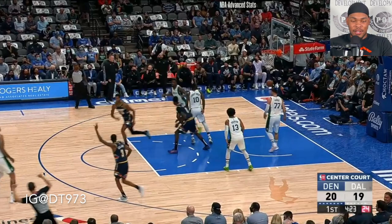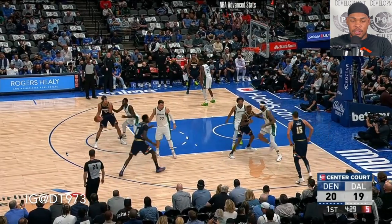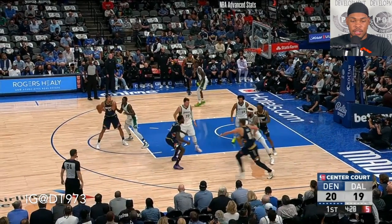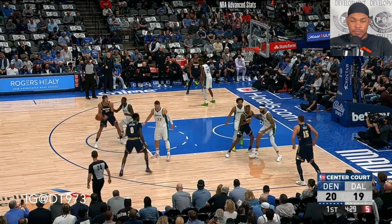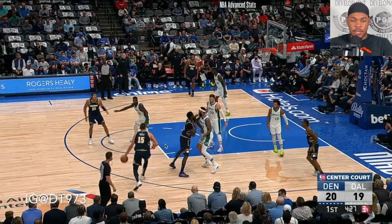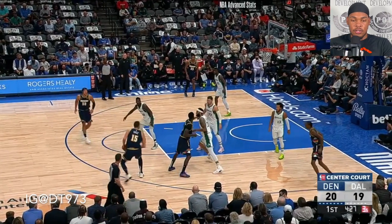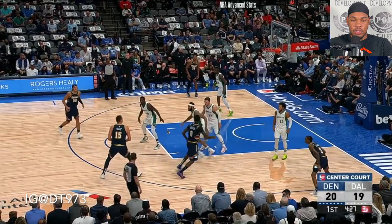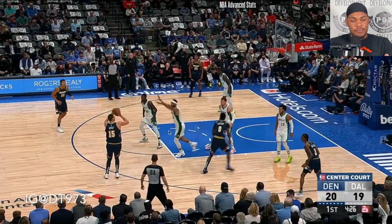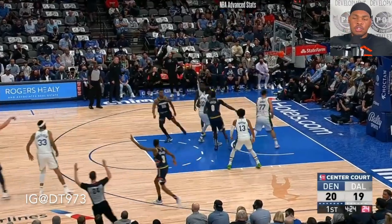This is a play for Jokic — he gets a double down screen here, a floppy right here. He comes out to it, one dribble step-back. Obviously going under this screen, not too concerned. He just raises up and hits it. This is the only three he had in this game.